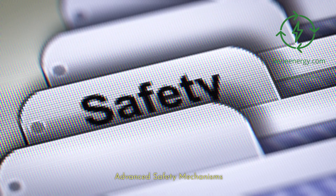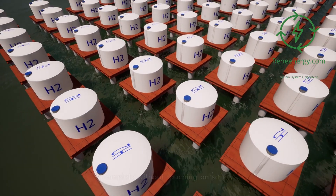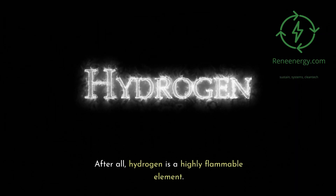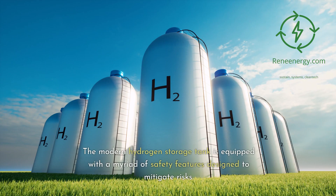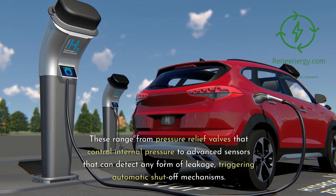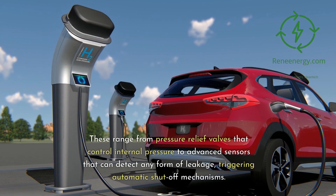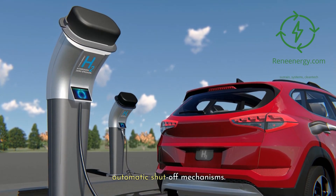Advanced safety mechanisms are a critical aspect of hydrogen storage. No discussion would be complete without touching on safety — after all, hydrogen is a highly flammable element. The modern hydrogen storage tank is equipped with a myriad of safety features, ranging from pressure relief valves that control internal pressure to advanced sensors that detect leakage and trigger automatic shutoff mechanisms.